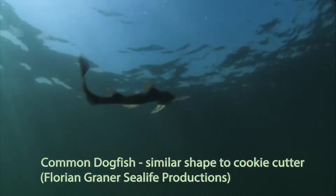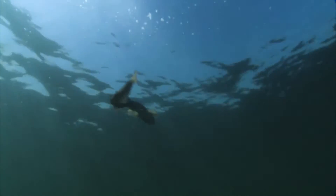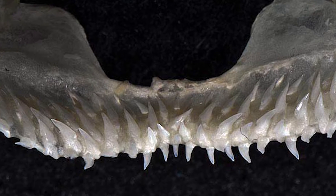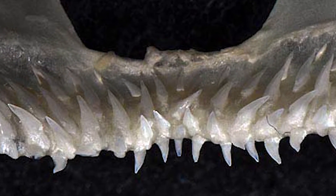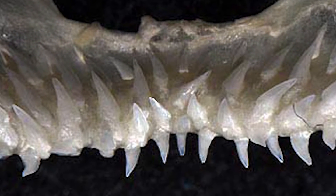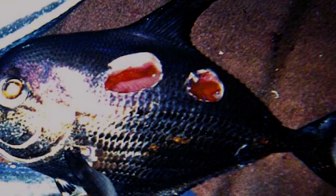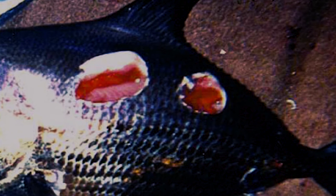It's quite stealthy and it comes up to the dolphin and grabs on, sucks its mouth onto the dolphin, and then uses this kind of band saw sharp rows of teeth and twists out a little chunk of flesh. You can see these little round marks about the size of a jam jar lid — quite a substantial bite.